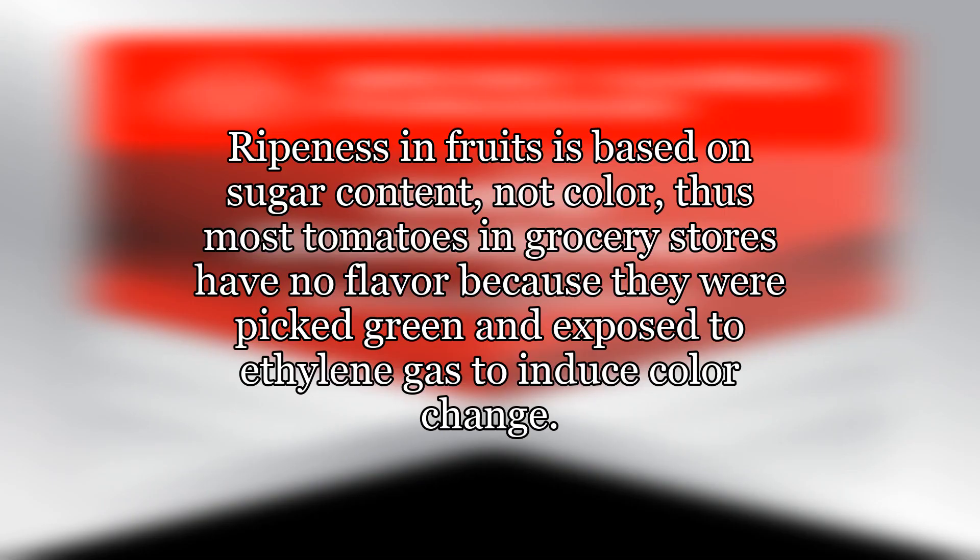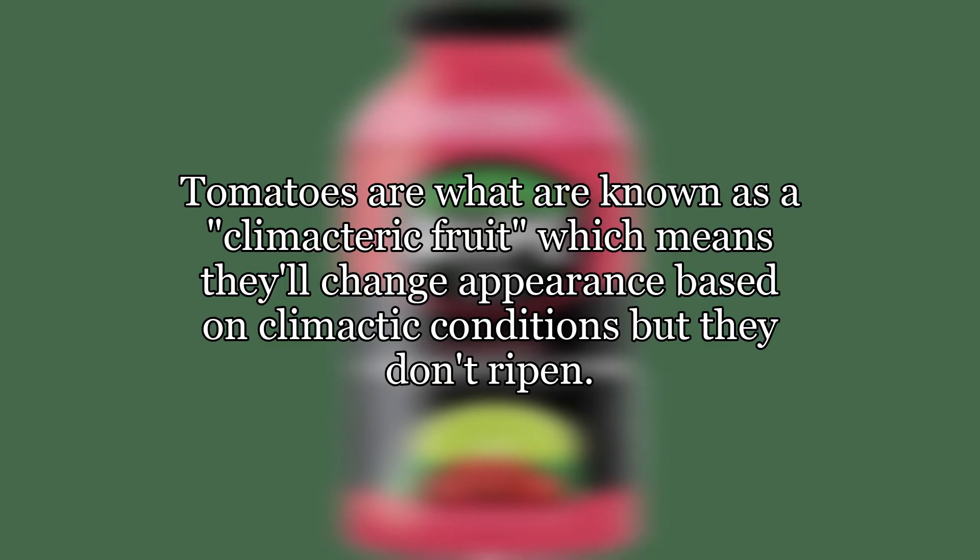Ripeness in fruits is based on sugar content, not color. Thus most tomatoes in grocery stores have no flavor because they were picked green and exposed to ethylene gas to induce color change. Tomatoes are what are known as a climacteric fruit, which means they'll change appearance based on climactic conditions but they don't ripen.